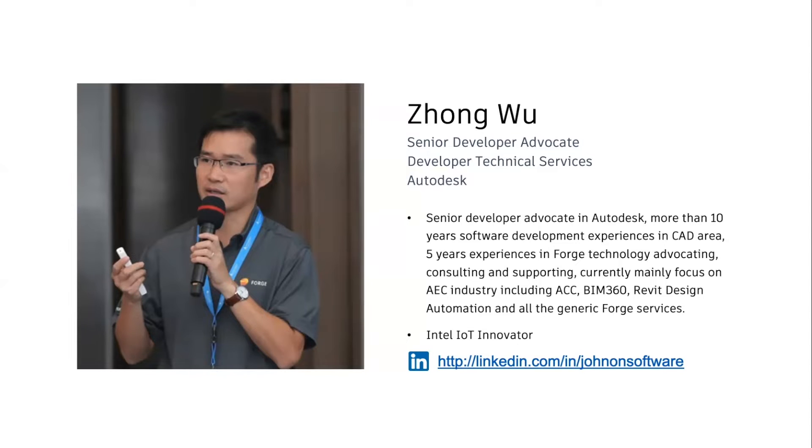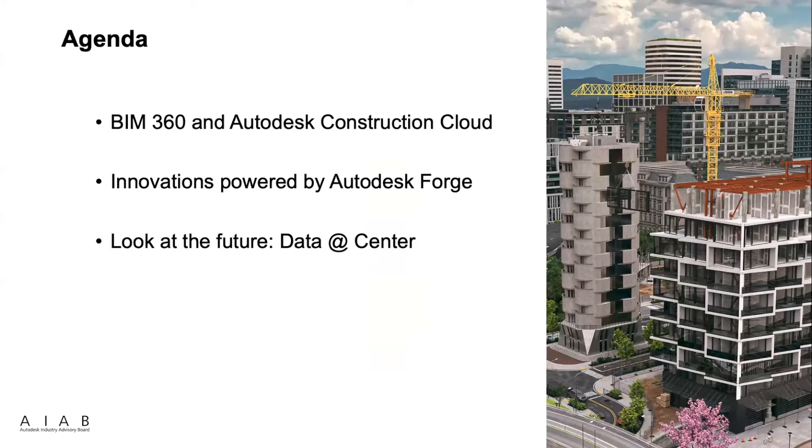Here is a simple introduction about myself. I'm also an Intel IoT innovator. Here is the agenda. First, we will talk about BIM360 and the new platform Autodesk Construction Cloud. And then I will introduce some innovations which are powered by Autodesk Forge. And last, we will look at the future data at the center.